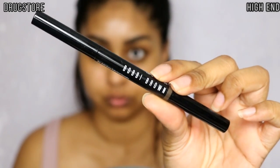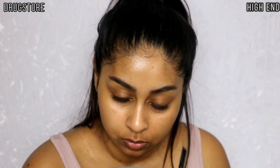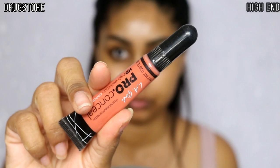The first thing is brows — I already had them done beforehand as always, but I added a little clip in. For drugstore I'm using my L'Oreal Brow Artist Expert in Ebony, and for high-end I'm using my Bobbi Brown Perfectly Defined Brow Pencil in Mahogany. They have the same shape and darkness, so they're just very similar.